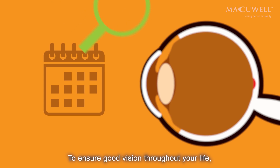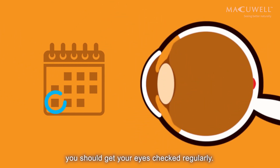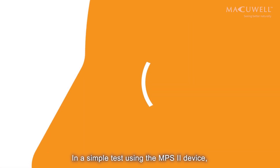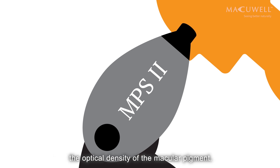To ensure good vision throughout your life, you should get your eyes checked regularly. In a simple test, using the MPS2 device, your optician can quickly and accurately measure the optical density of the macular pigment.